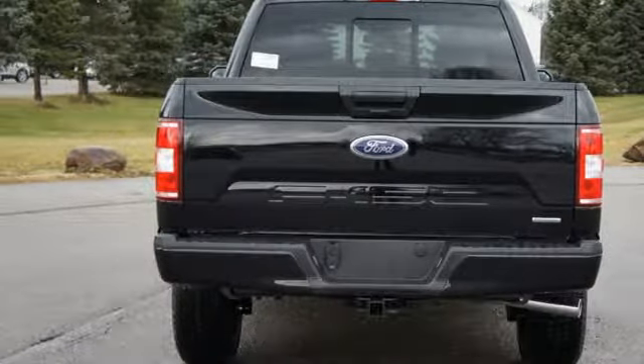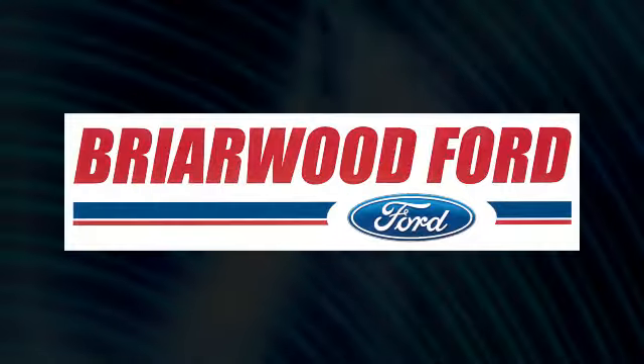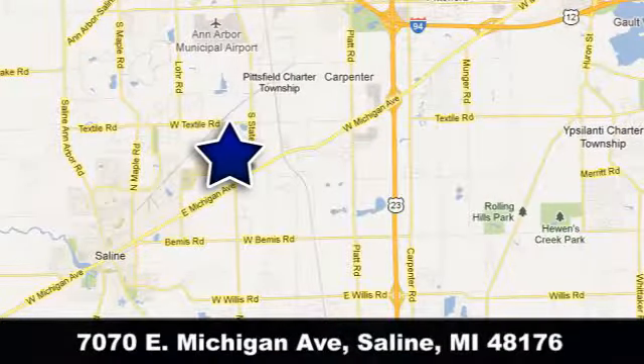Every generation has its Ford. This one's yours. Hurry in today and see it for yourself. Briarwood Ford has the best deals in the state of Michigan. Briarwood Ford is conveniently located at 7070 East Michigan Avenue in Saline, Michigan.